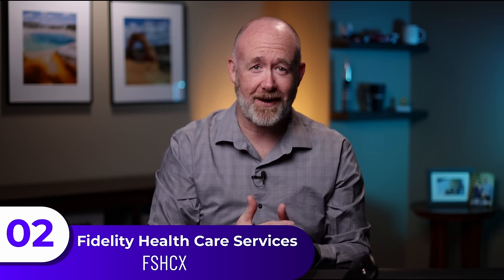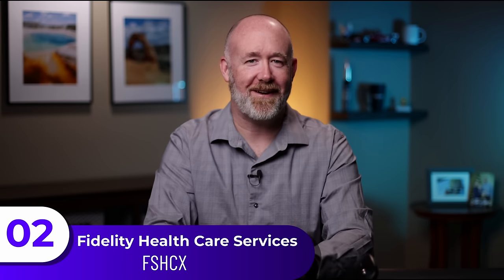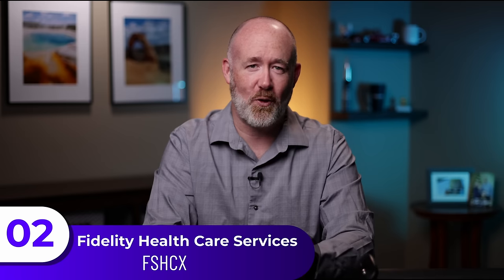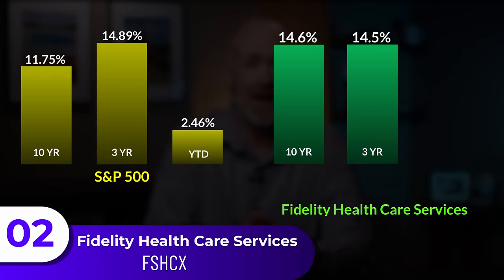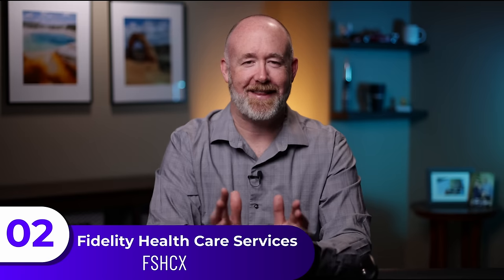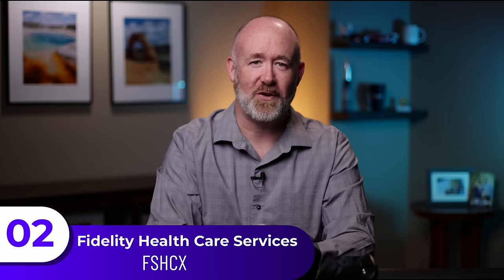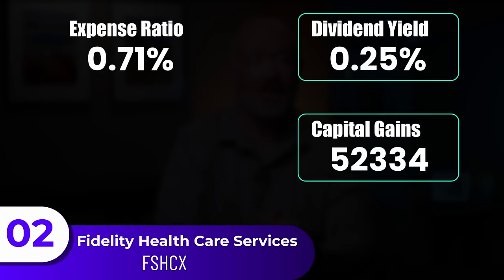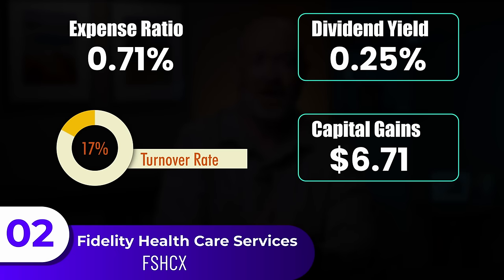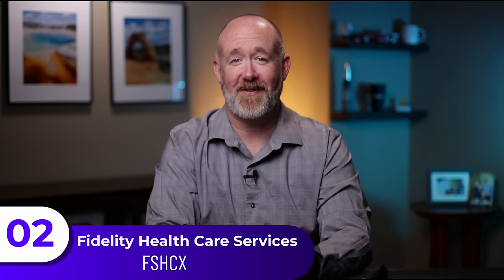The next fund is the Fidelity Healthcare Services Portfolio, which I consider part of my supporting cast to help fill out and provide diversity. With its focus on healthcare, I see this as an area that's only going to grow over time. This fund's 10-year performance is a respectable 14.6%, the three-year is 14.5%, and year-to-date is negative 8.3%, which does open the door for buying it at a value. The expense ratio is at 0.71%, with a dividend yield of 0.25%, capital gains of $6.71 a share, and a turnover rate of 17%. This fund has both the highest expense ratio and capital gains out of all the funds reviewed today.